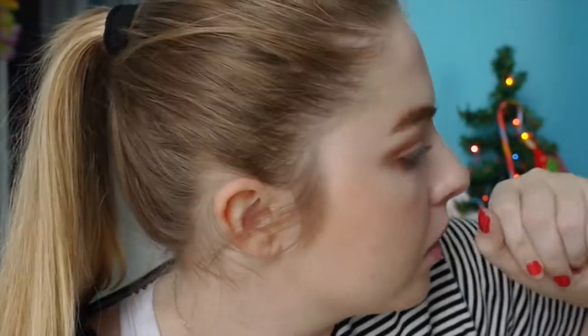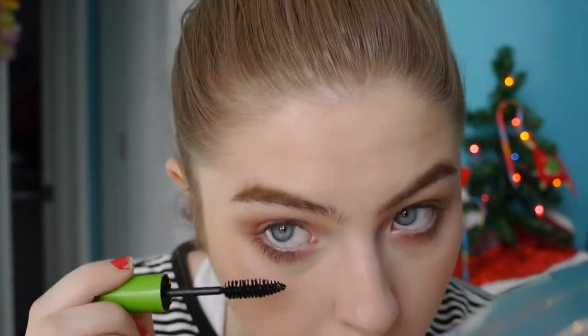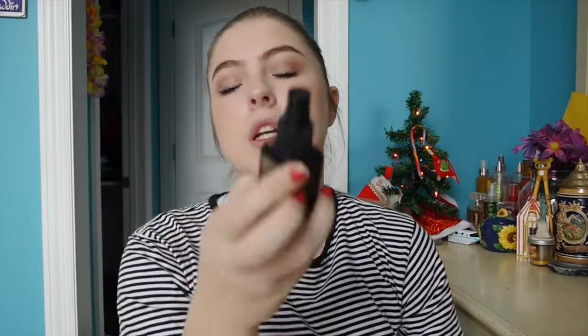Sometimes I do eyeliner and sometimes I don't — today I'm choosing to skip it. I apply the Maybelline Great Lash Big Mascara. Once the look is completed I set it with the ELF Magic Mist Setting Spray.